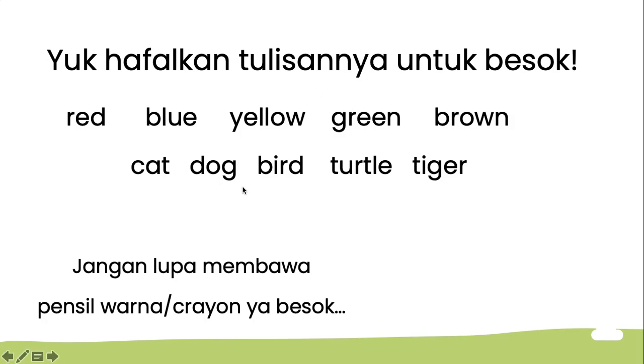Untuk besok, silahkan anak-anak hafalkan cara menulis: red, blue, yellow, green, brown, cat, dog, bird, turtle, and tiger. Ini dihafalkan ya cara menulisnya. Kemudian besok jangan lupa membawa pensil warna dan crayon.